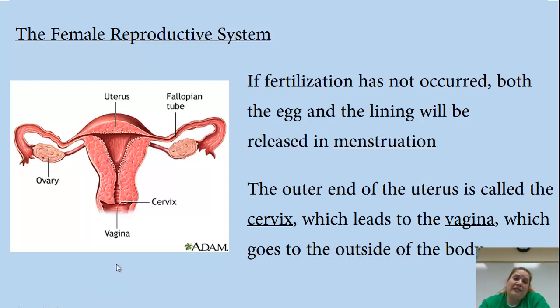That's what you need to know about the reproductive system so far. If you have questions, write them down and I'll answer them for you the next time we talk.